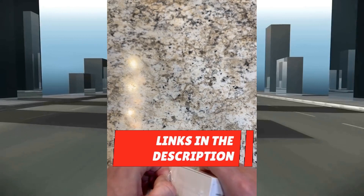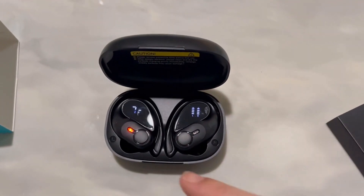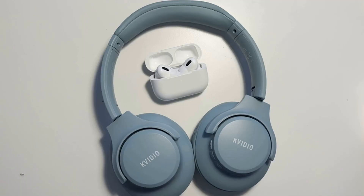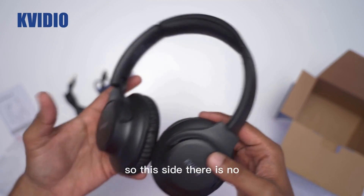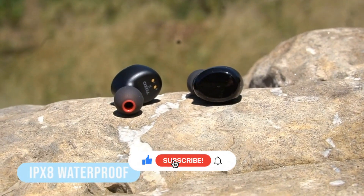Thank you for taking the time to watch our video on the top 5 waterproof Bluetooth headphones — we hope it was helpful. All the links to the products in this video are in the description down below. If any of the links are broken, please let us know in the comments and we will fix it as soon as possible. Thank you for watching, and don't forget to like, comment, and subscribe. We'll see you next time.